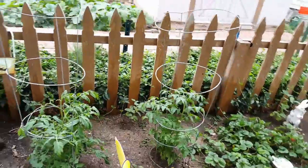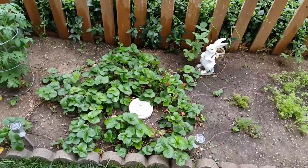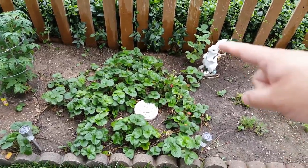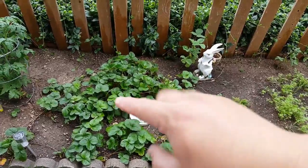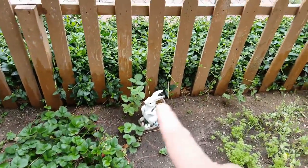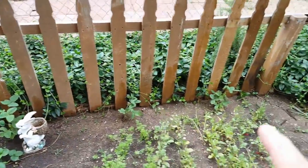Right here we have our strawberry bush — this is the second year it's grown and it's taken up quite a bit more room than it originally had; originally it was just right in here but it's spread out over the year. We have another edamame back here, another edamame here, and another one right here.